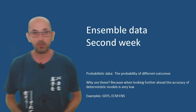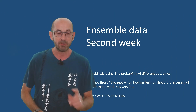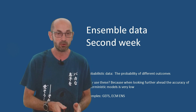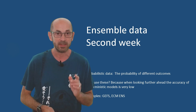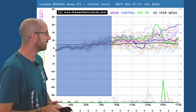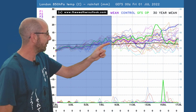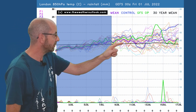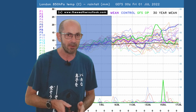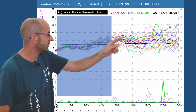How are things looking as we head through the second week towards the middle of the month? At this range it's all about using the ensemble data to identify trends and probabilities, not the specifics. Here's the 16-day GFS plot for London. Air mass temperatures across the top are mostly above the thick black line — the 30-year average — and there are a number of very warm ones in the mix, especially later on.